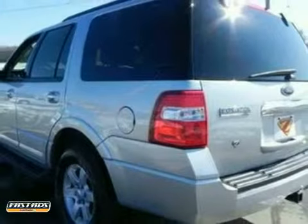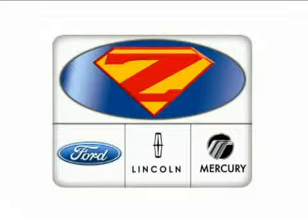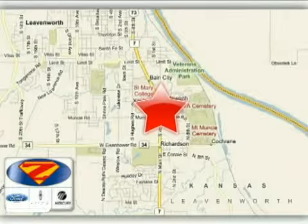Drive this nice Expedition home today. At Danny Zeck Ford Lincoln Mercury, we work hard to cultivate long-lasting relationships with customers. We're conveniently located at 4501 South 4th Street in Leavenworth, Kansas.